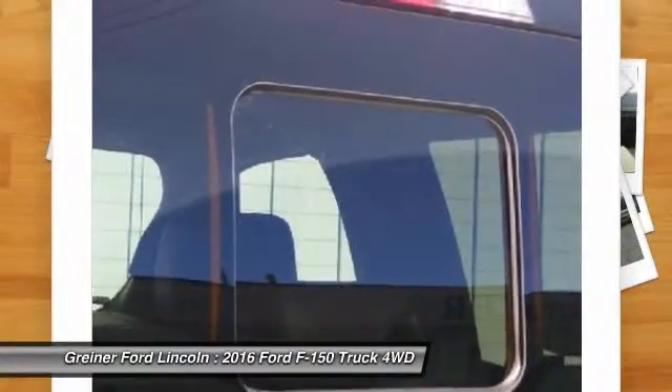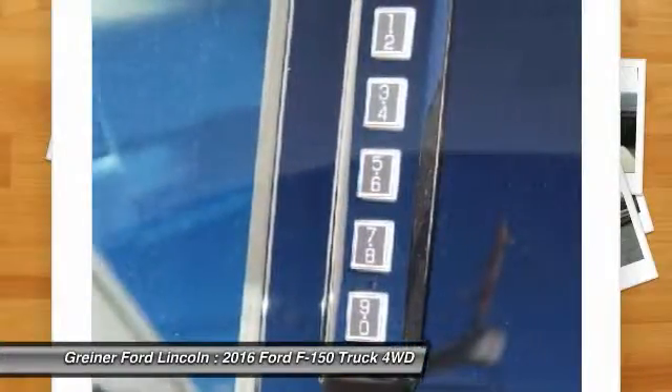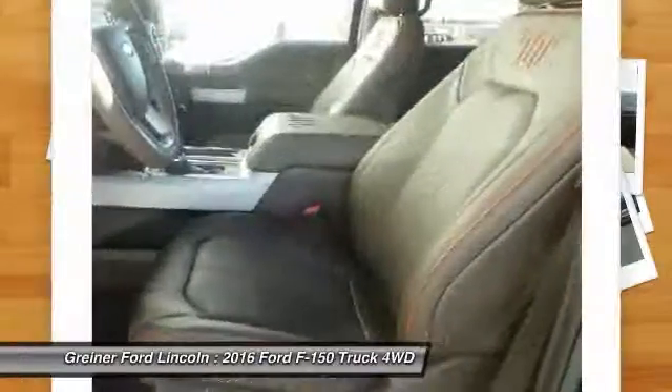Passenger vanity mirror. Is love at first sight really possible? Let us know when you stop in.